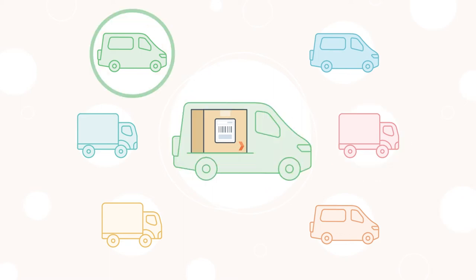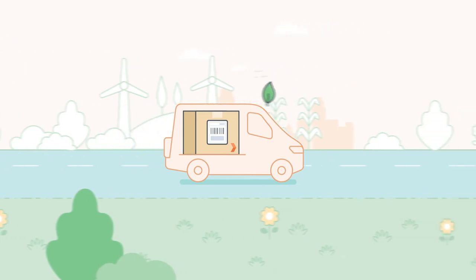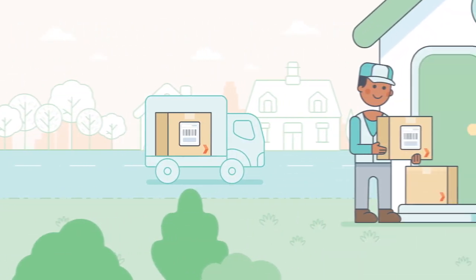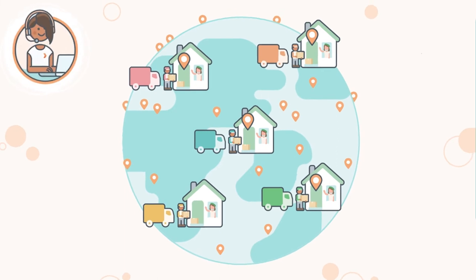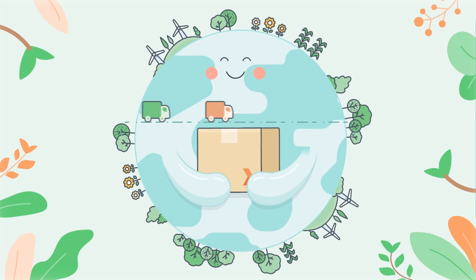When you book a delivery with us, we find the fastest route and the best price for your parcel. And no matter whose truck is carrying it, we manage the entire journey for you and make sure it's delivered safely on time. That's why almost a million small businesses trust us to deliver their parcels. And every Sendel delivery is carbon neutral.